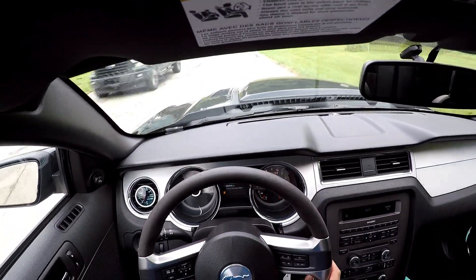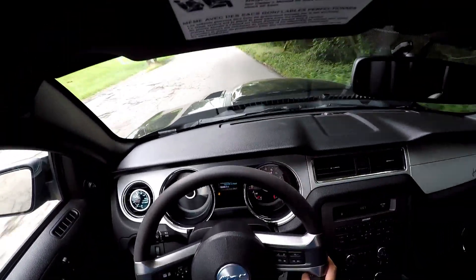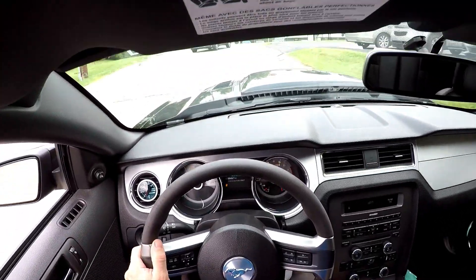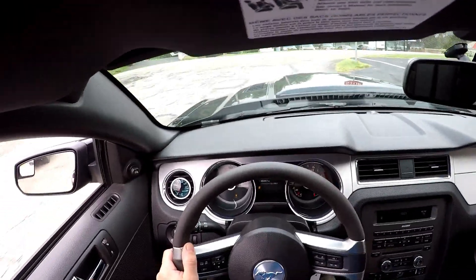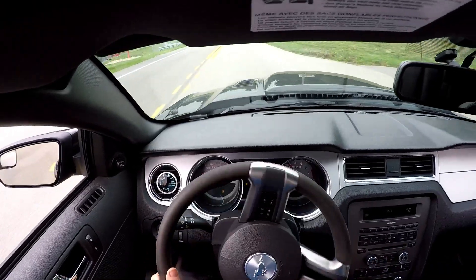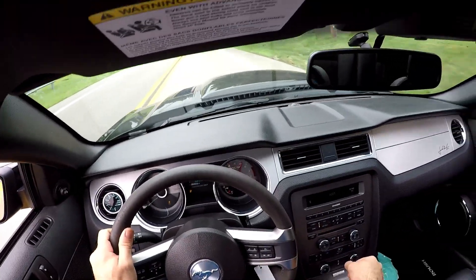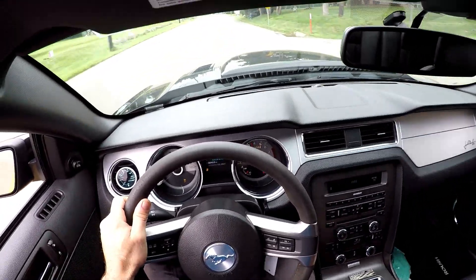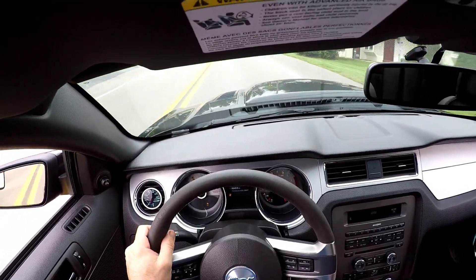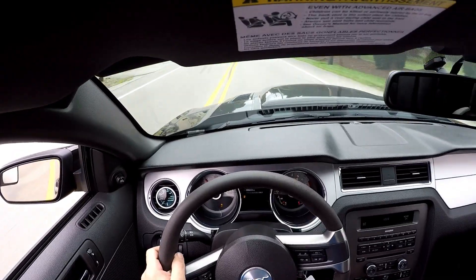Roush claims a 0-60 time of 4.5 seconds and a quarter mile time of 12.9 seconds. Both of those times are actually slower than a stock version of the car. This car definitely does not feel like a 565 horsepower supercharged V8.